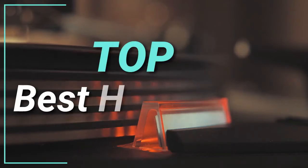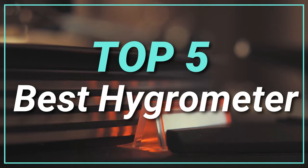Hello guys, today in this video we are going to help you to find out the best hygrometer in the market. Let's get started with the list.